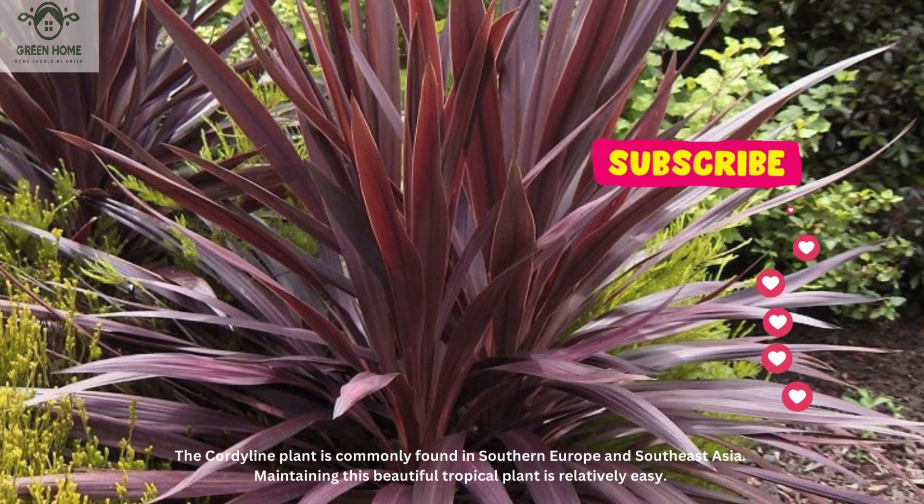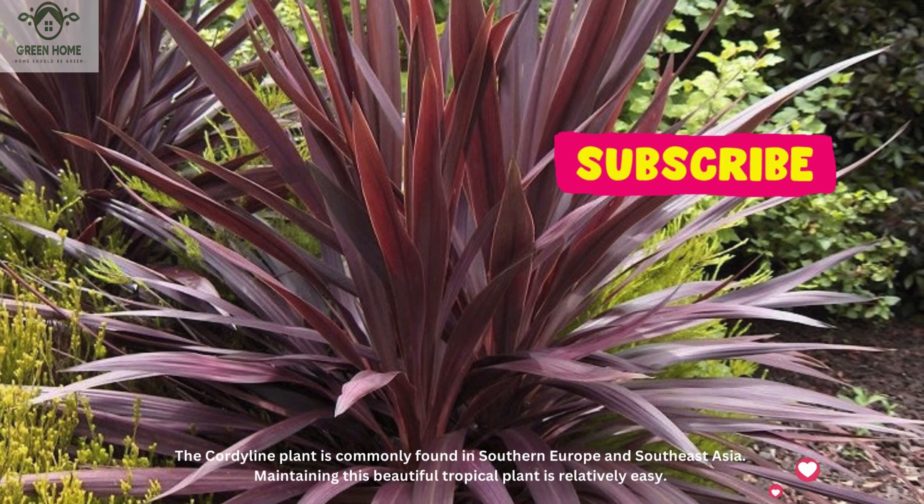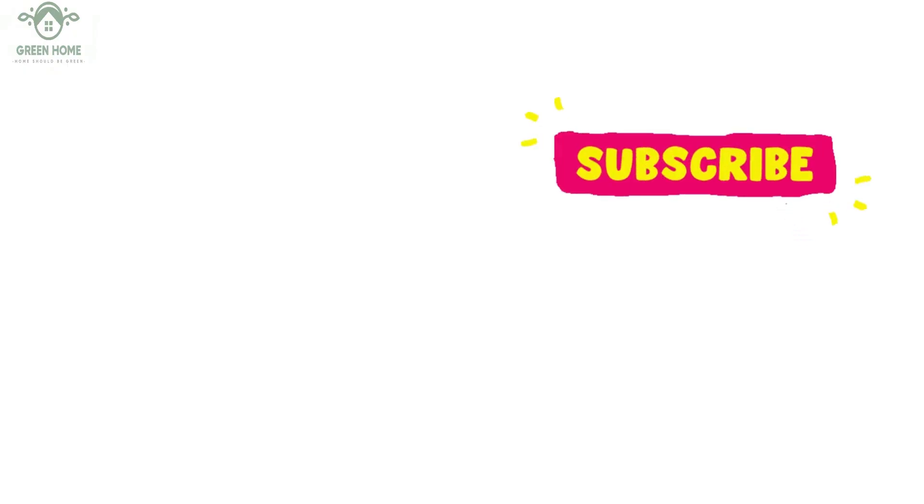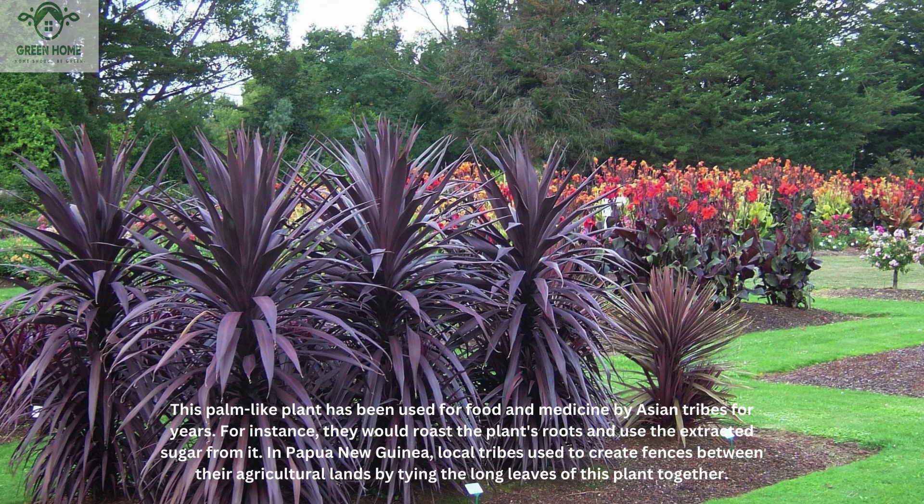The cordyline plant is commonly found in Southern Europe and Southeast Asia. Maintaining this beautiful tropical plant is relatively easy. This palm-like plant has been used for food and medicine by Asian tribes for years. For instance, they would roast the plant's roots and use the extracted sugar from it. In Papua New Guinea, local tribes used to create fences between their agricultural lands by tying the long leaves of this plant together.